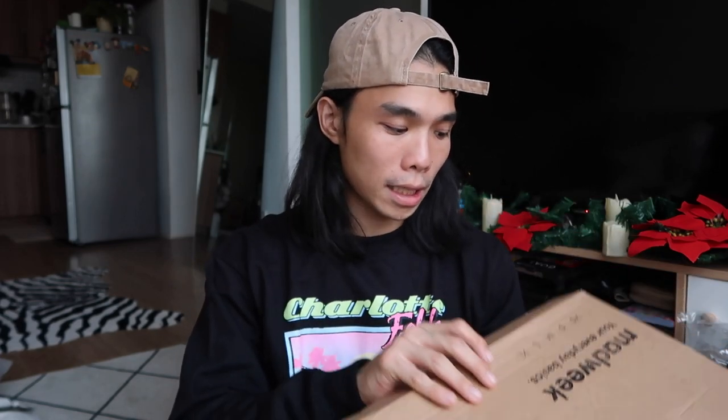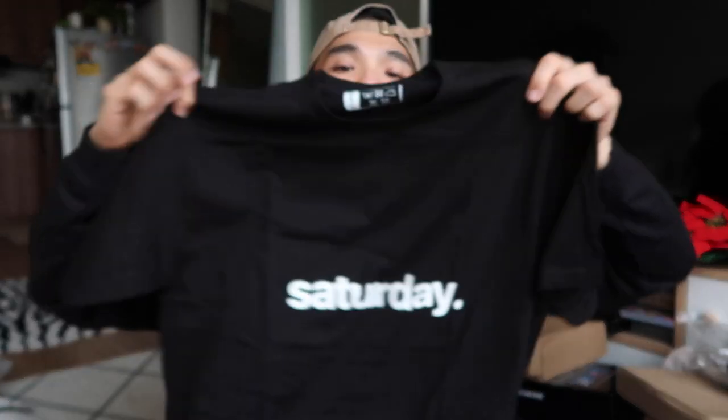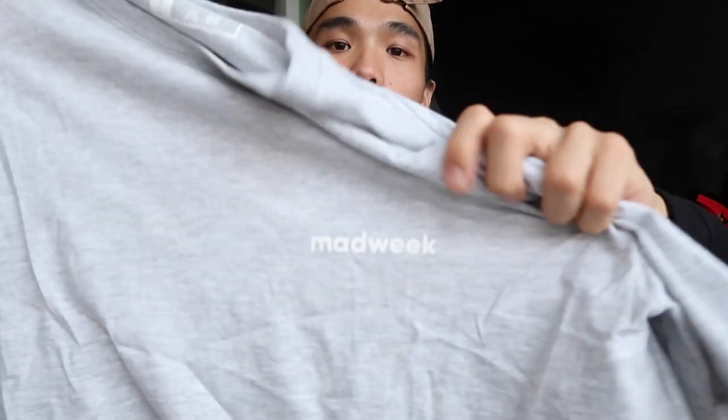Next from the list is from Mad Weeks, your everyday basics. I think they are based in Cebu. They sent us a shirt which is super nice — these are shirts with days of the week printed on them, Monday to Sunday. So pwede ito sa mga tatamad magisip — for example, this black one says Saturday, and the white one is Sunday. They also have a heather gray version with the Mad Week logo. Follow them on Instagram at Mad Week.